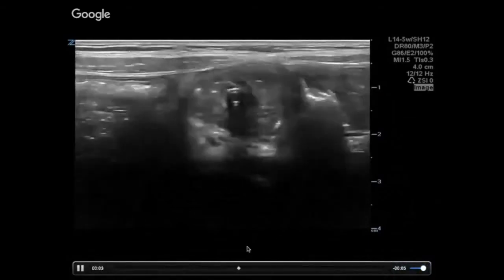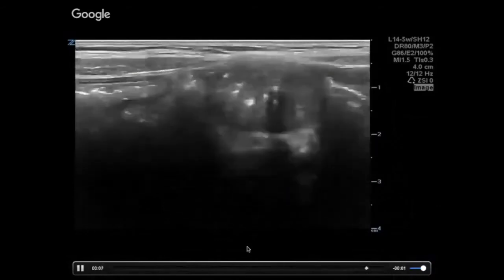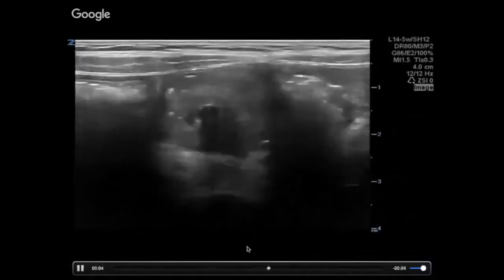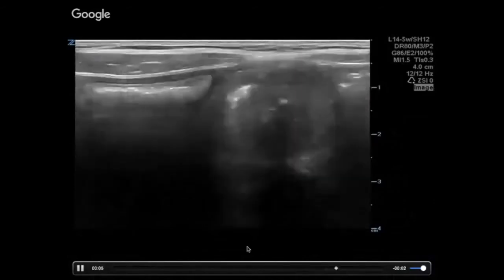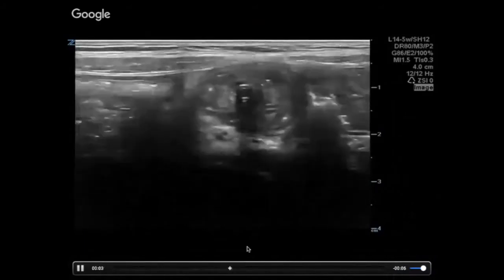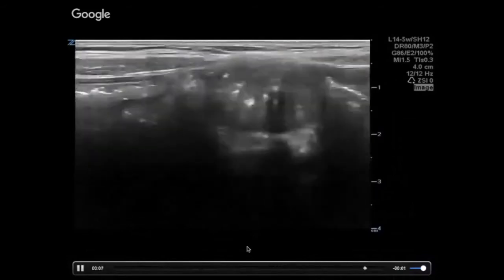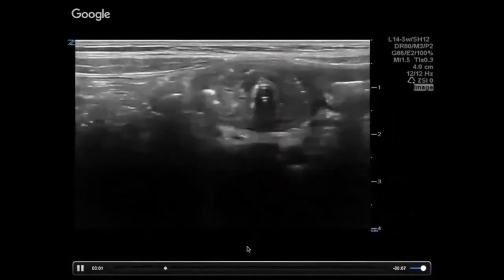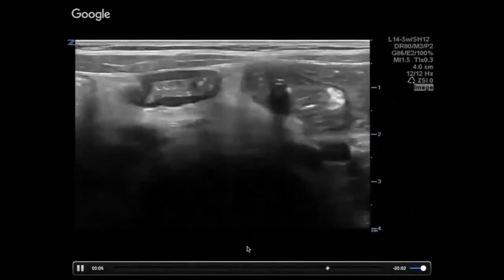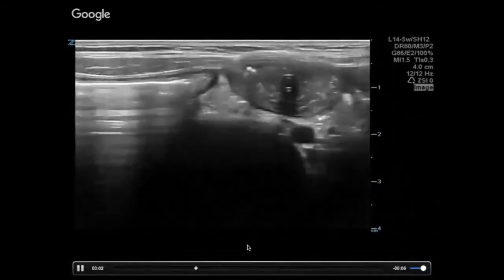It is a foreign body, but it's not entirely foreign to the patient — it's a GJ tube. One of the classic things you look for in a GJ-tube patient who comes in with new abdominal pain and vomiting would be an intussusception related to their GJ tube being a lead point, which is what's going on here.